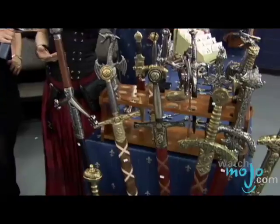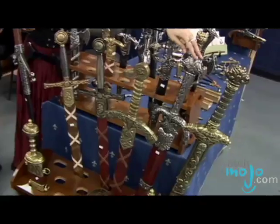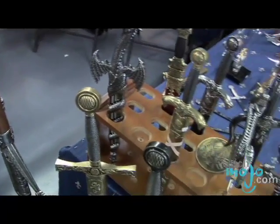We have here our historical swords, like Excalibur, like the Templar sword, and the Viking sword, and here we have Conan's sword. They're replicas — they're only decorative swords, of course.